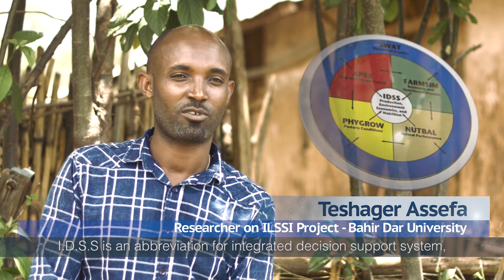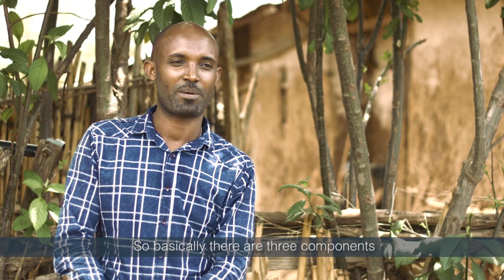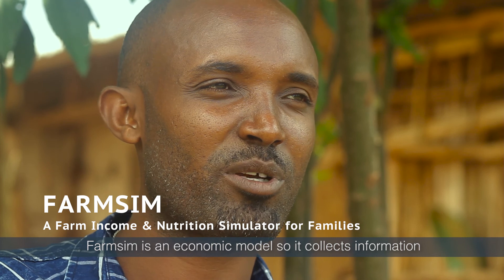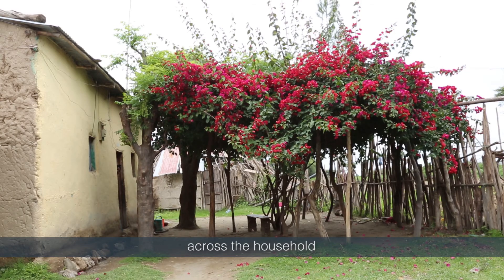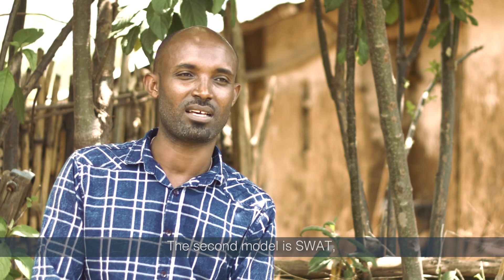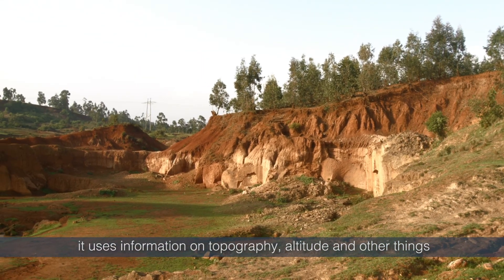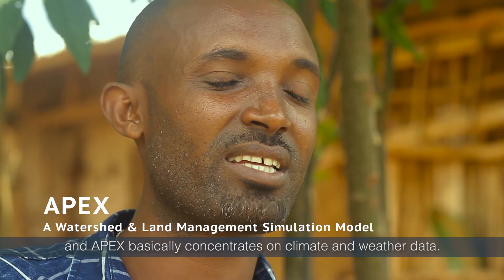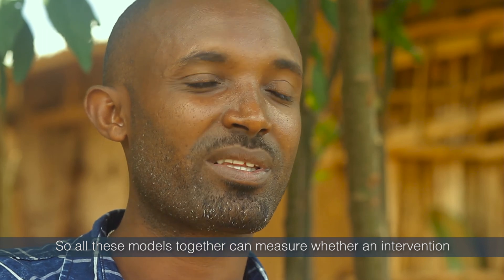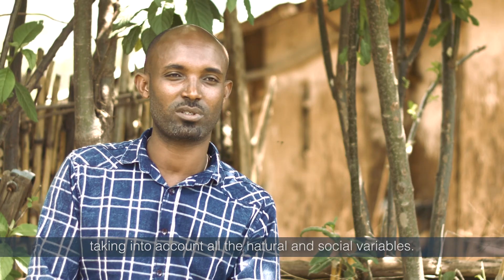IDSS is an abbreviation for Integrated Decision Support System. It's basically a model of measuring the impact of interventions, and there are three components. The first is FarmSIM, an economic model that collects information across the household and the community on income, nutrition and other economic variables. The second model is SWAT, the Soil and Water Analysis Tool, which uses information on topography, altitude and other factors. And APEX concentrates on climate and weather data. Together, these models can measure whether an intervention brings an impact on the lives of individuals, taking into account all the natural and social variables.